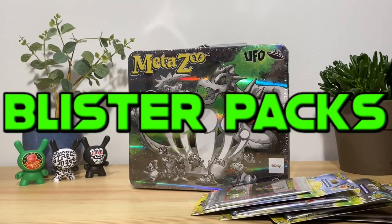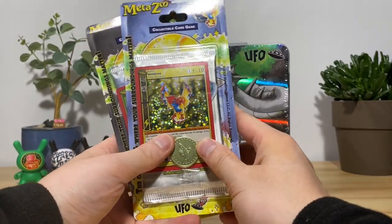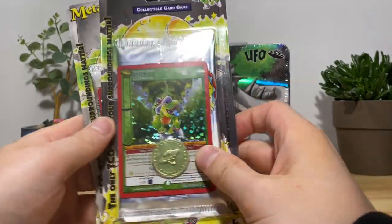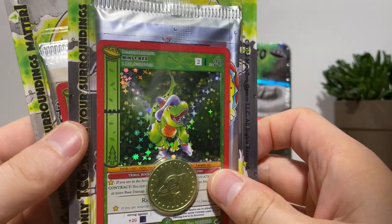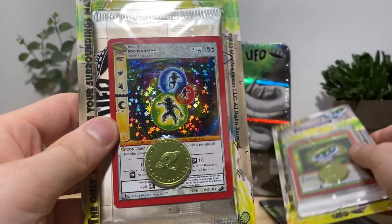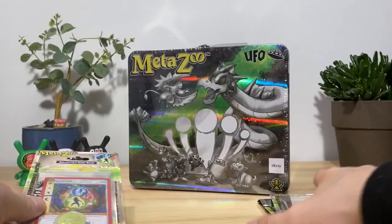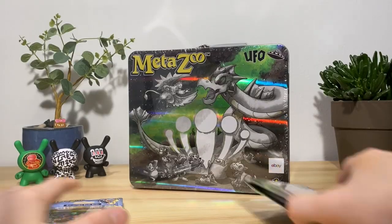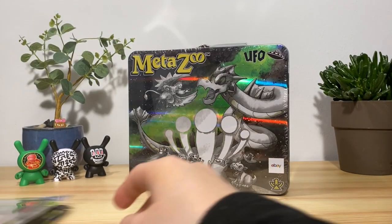We also got all of the UFO blister packs here today — Mini T-Rex, UFO Foo Fighters, and the Wakinyan. It's gonna be a big opening today, let's get right into it.